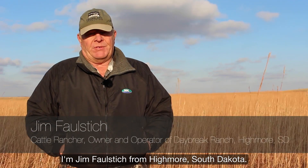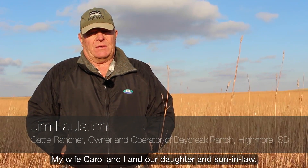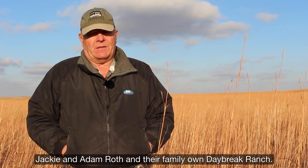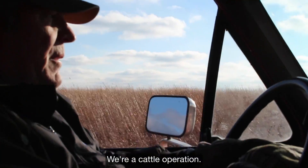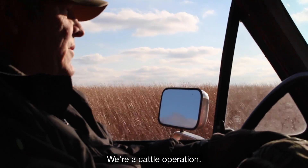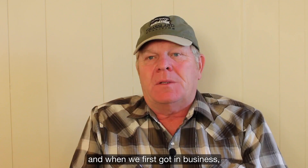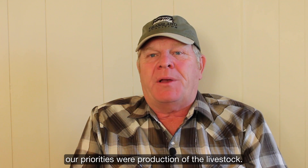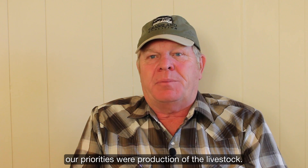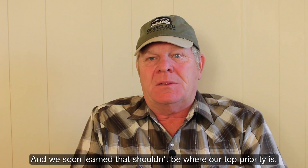I'm Jim Falstick from Highmore, South Dakota. My wife Carol and I and our daughter and son-in-law Jackie and Adam Roth and their family own Daybreak Ranch. We're a cattle operation — we have a cow-calf operation — and when we first got in business, our priorities were production of the livestock, and we soon learned that shouldn't be where our top priority is.